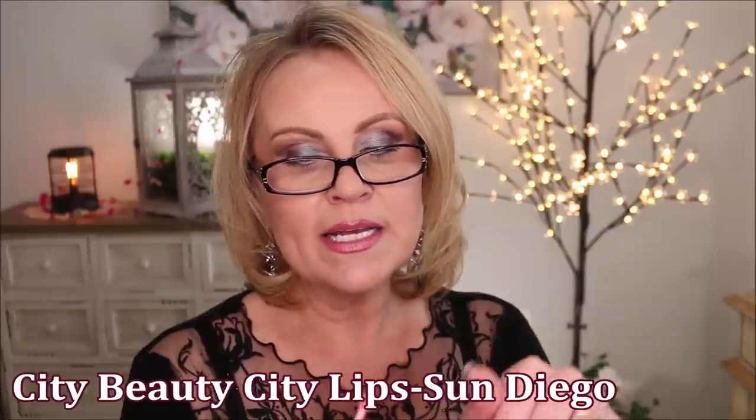Every night I either use the Tatcha sleeping mask or the City Beauty City Lips — and this one in San Diego is a color I'll use in the daytime, a peachy pink. When I pair that with any of my mauvey or deeper lip liners it makes the most beautiful color — I love it for summer. But I wear the clear as a treatment and I notice between that one and the Tatcha they just plump everything up. I have a really bad lip line that drives me insane, and I've been noticing these have been helping to plump that up. It's a really great nourishing product with lots of vitamins.